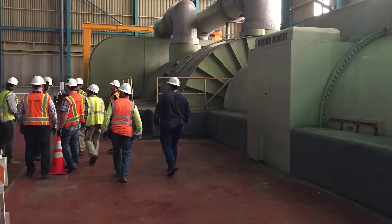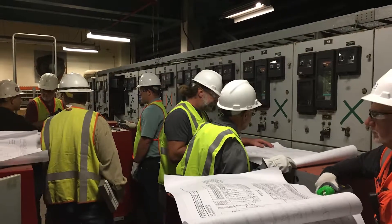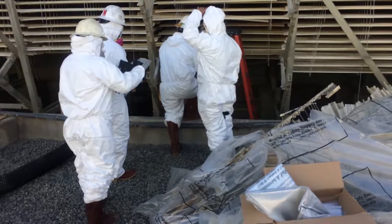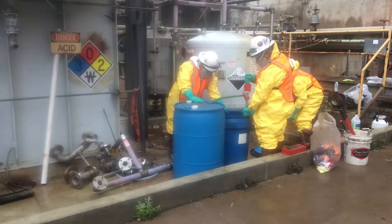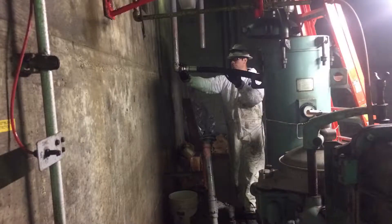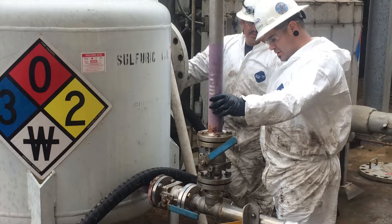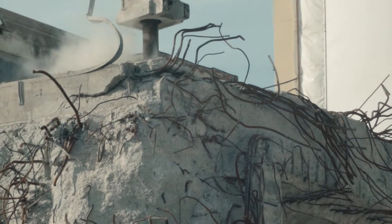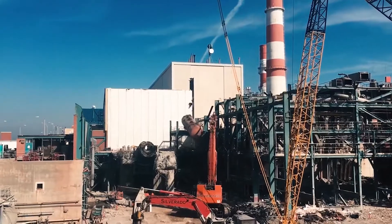We spent about two weeks with about 15 people going over the plant from top to bottom, determining all the regulated materials and asbestos. That was followed up by the actual asbestos and lead abatement, removal of the hazardous and regulated materials, as well as all the industrial cleaning of the tanks. Once that was completed, we mobilized our demo contractors and began tearing down Unit 3.